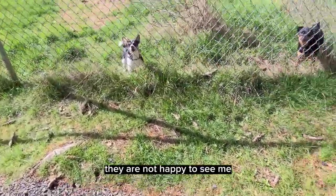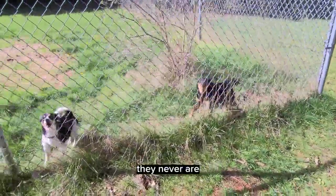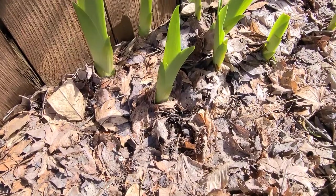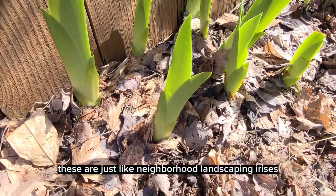Here are some lovely neighborhood dogs. They're not happy to see me. They never are. And here are some little irises. These are just like neighborhood landscaping irises.